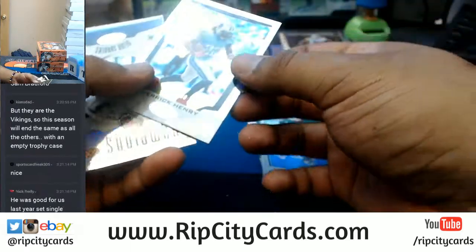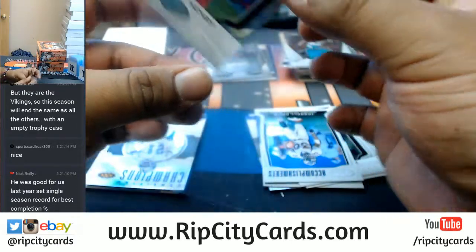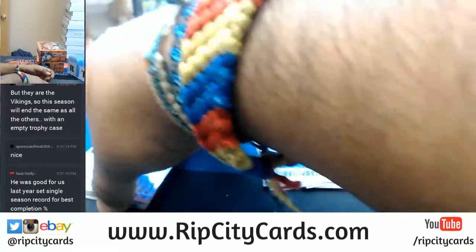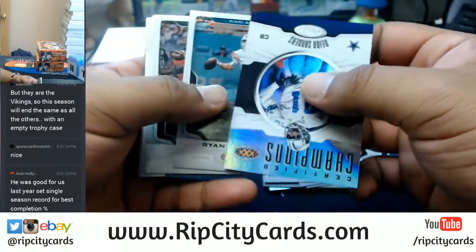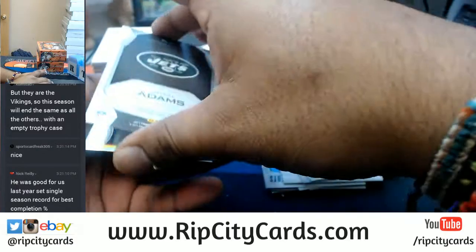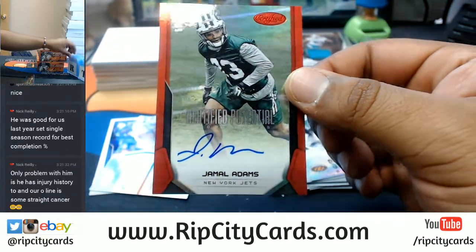Derrick Henry of the Titans to $499. R.I.P. Ryan Tannehill — I like the smack talk, baby. Football is almost upon us. Certified Potential of the Jets, Jamal Adams, to $75.